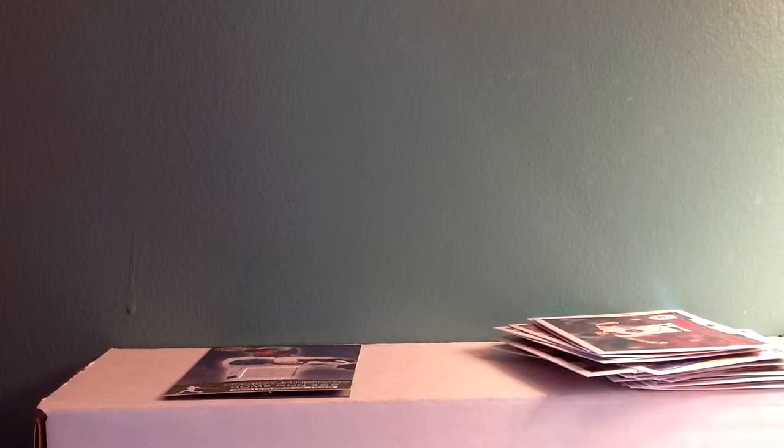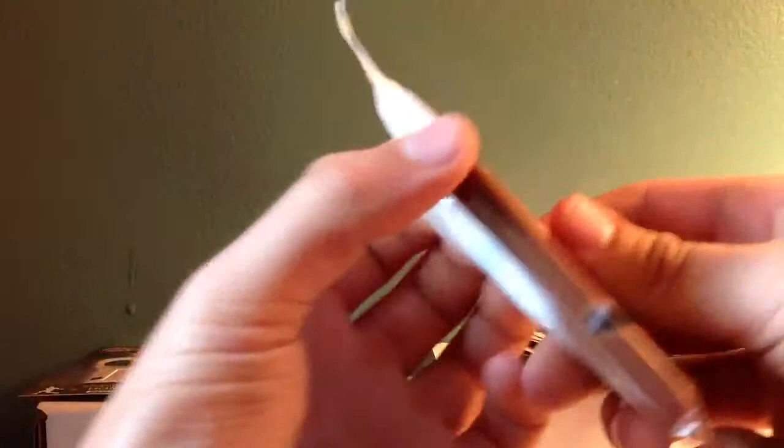Holy crap, that is nice. I believe he is a Hall of Famer — yeah, I'm pretty sure he is. So that is a nice hit there. Very nice. Does it have any creases or anything? Very nice, it doesn't have any. Beautiful card.